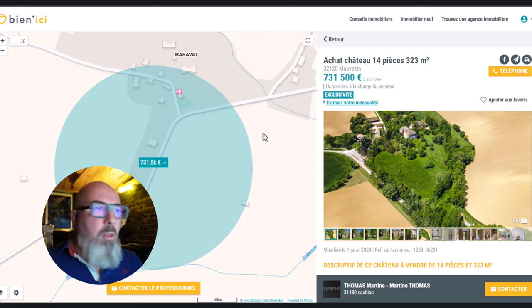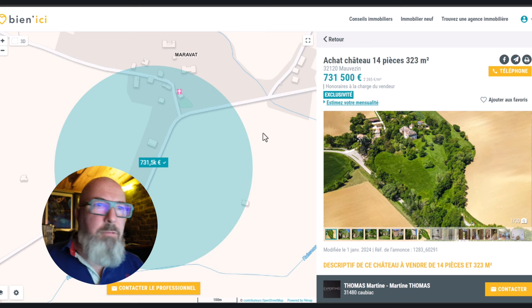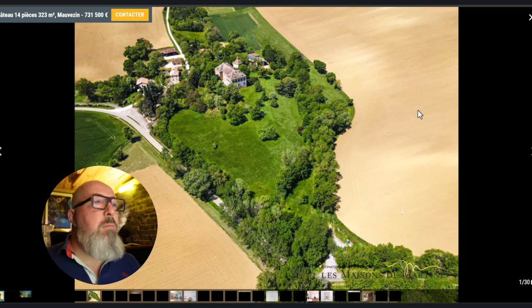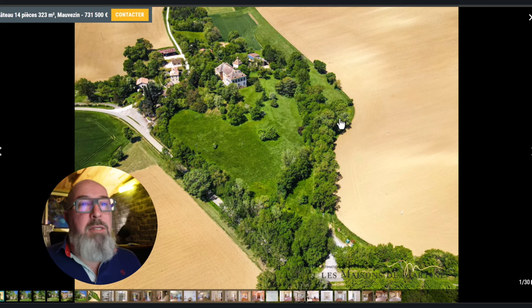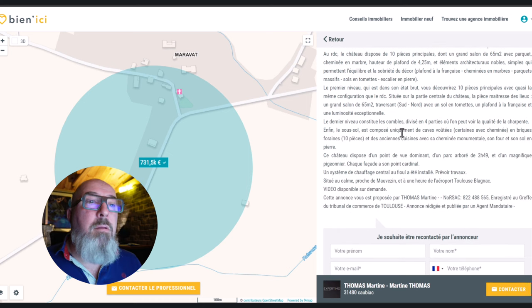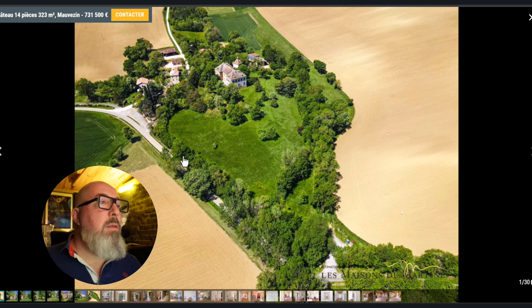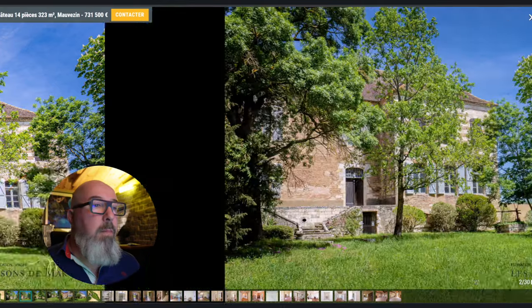The second château I quite like the look of. In this video I've chosen ones which either look nice or have something worth talking about. This is a 14-room château with 323 square metres — which sounds quite small, so I'm guessing they've measured only the renovated space and there must be unrenovated rooms. It has 9 bedrooms and 2.5 hectares of land. Looking at the satellite view, I can see it has some outbuildings at the back.